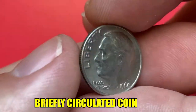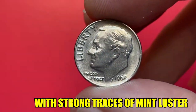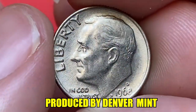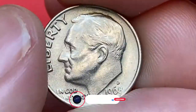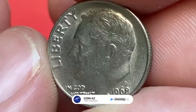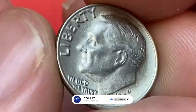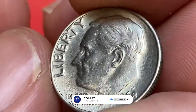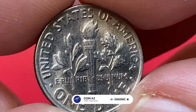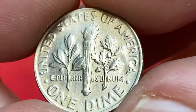The mint mark D indicates it was produced by the Denver branch of the mint. Device elements are mostly well struck. Fields display numerous die polish lines around the portrait. The main distraction is a pretty large die chip on the nose. The reverse strike displays sharply detailed device elements.